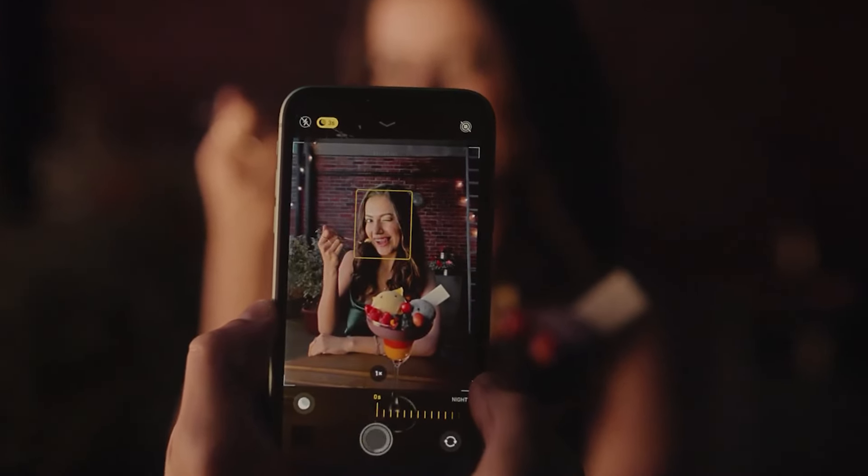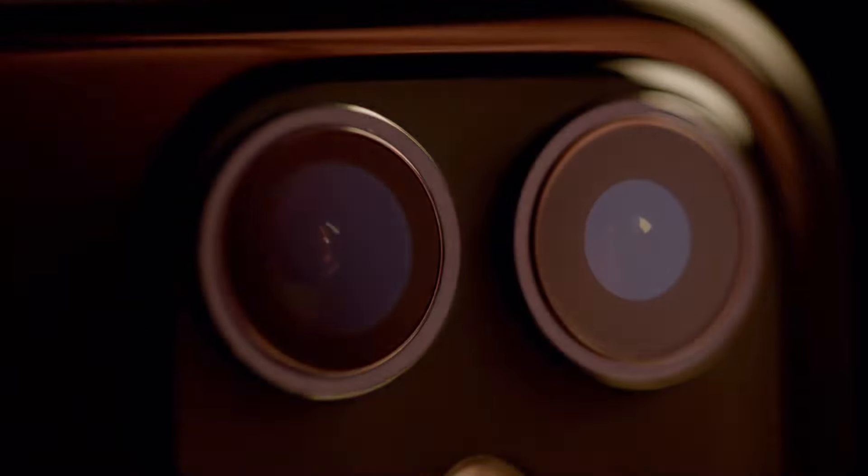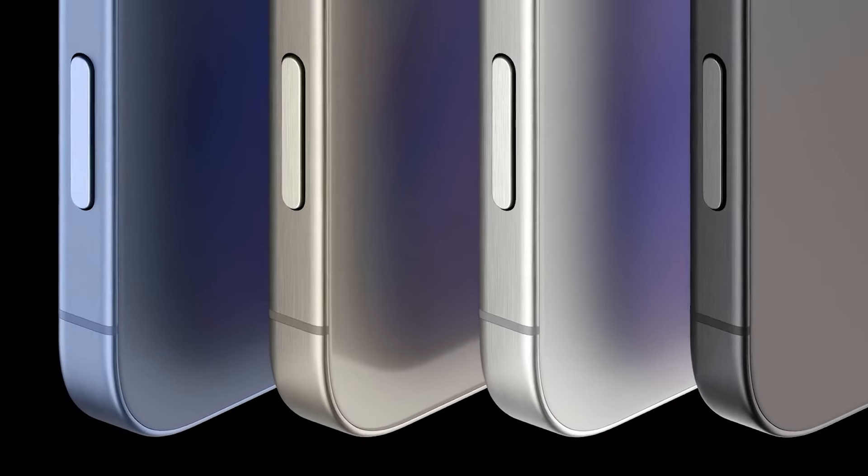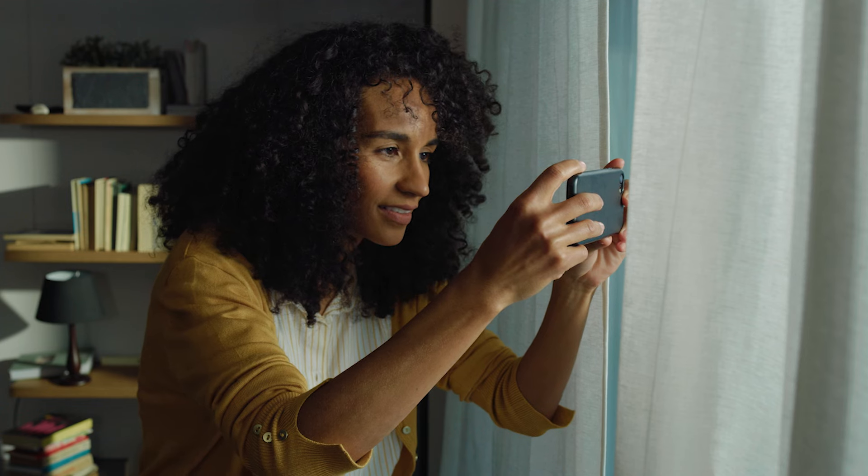Apple is also said to be testing a new anti-reflective optical coating technology for its iPhone cameras. This could reduce artifacts like lens flare and ghosting, improving the overall quality of photos — something we also touched on in a previous video.